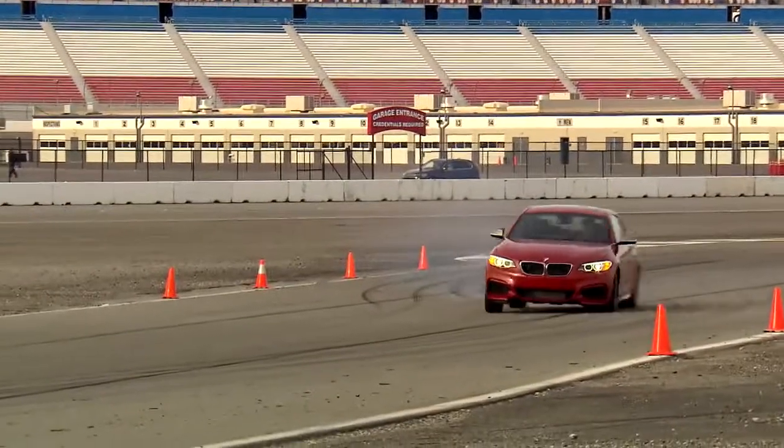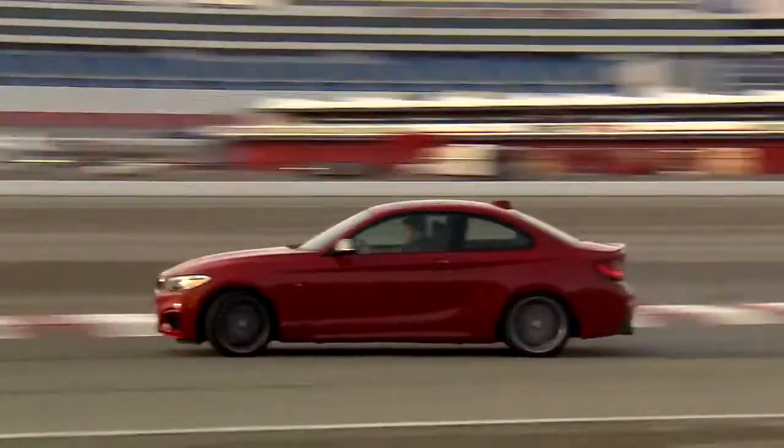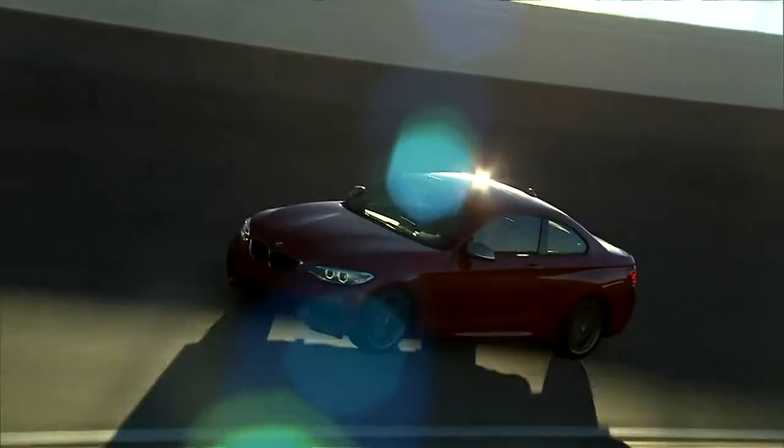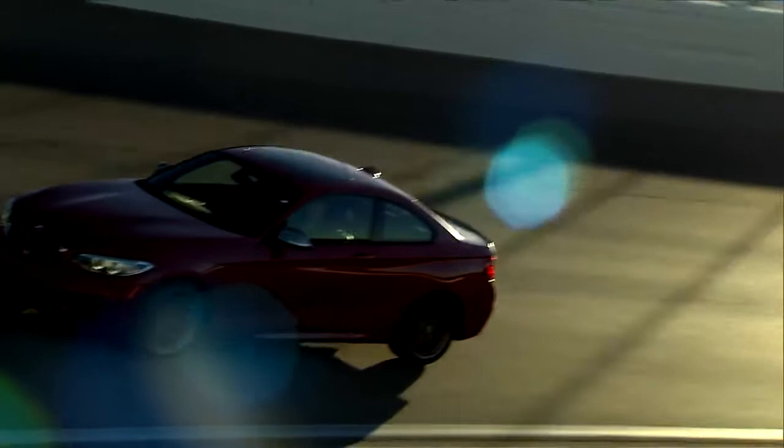The 2 Series BMW goes on sale in March, starting at a price of 29,950 euros. The M235i Coupe with a sporty automatic transmission costs 46,000 euros.